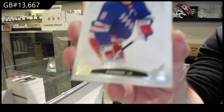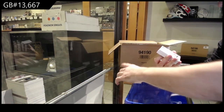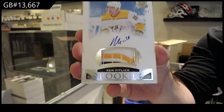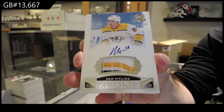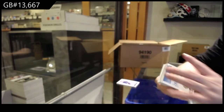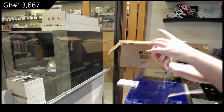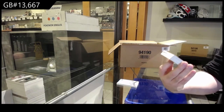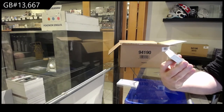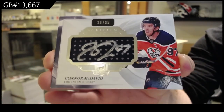Trouba for the Rangers, 249. We've got a 249 Nashville Predators rookie patch auto, Rem Pitlick. Maybe this case is different — we've got number 25, scripted swatches, Connor McDavid.